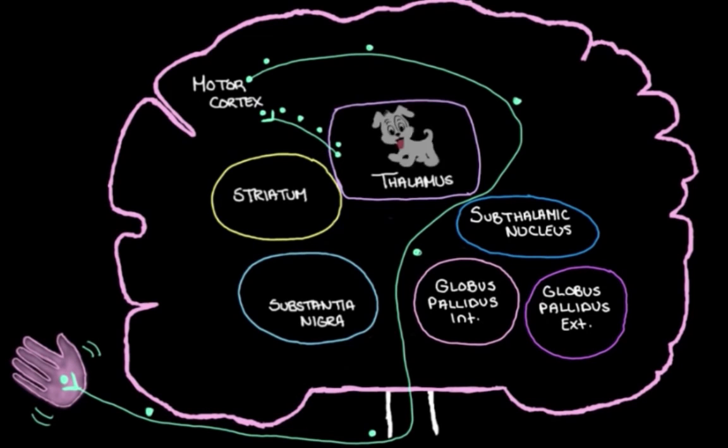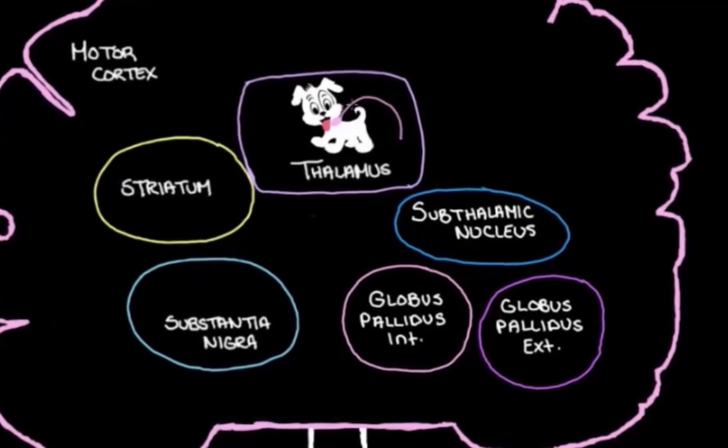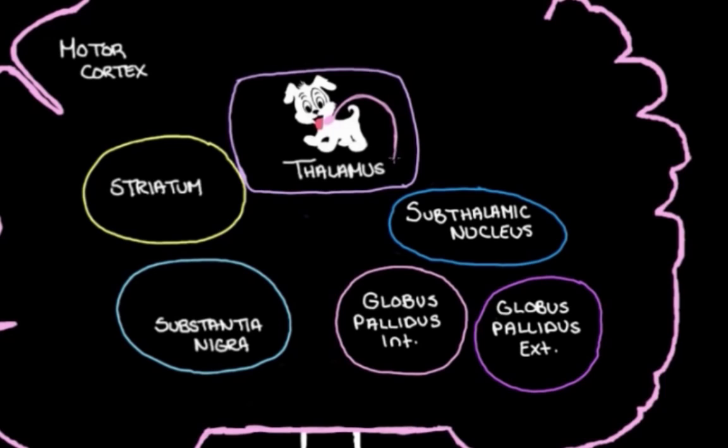I like to picture the thalamus as a puppy — a really excited puppy that just cannot be trusted and needs to be kept on a leash. We keep it on a leash to control how much it can run around and cause trouble. In this case, the trouble is the thalamus over-exciting the motor cortex, making it too active, because that makes our muscles too active and makes us move too much. The leash in the brain is the globus pallidus internal, one of the nuclei of the basal ganglia.